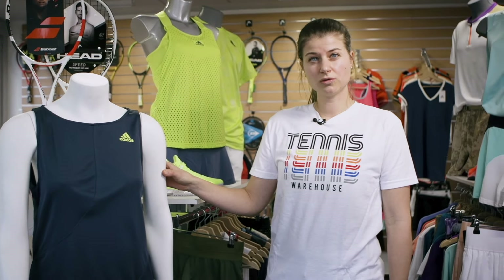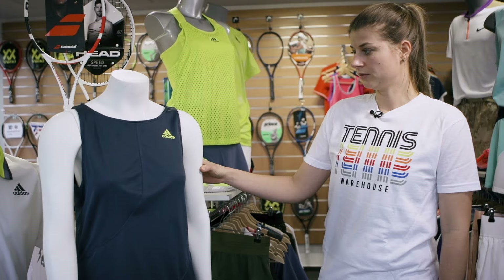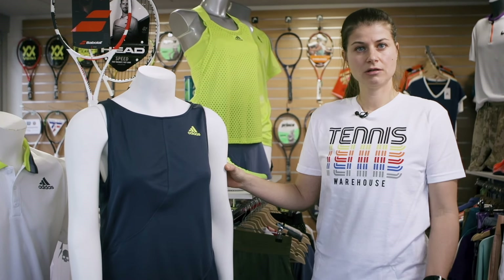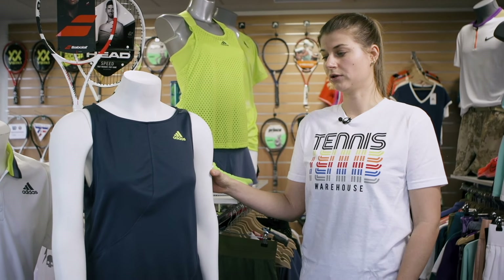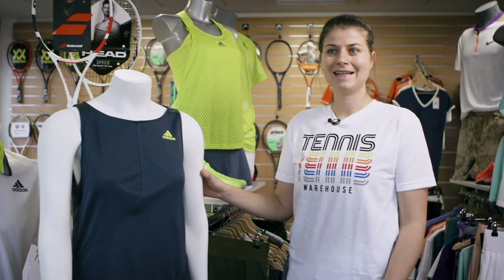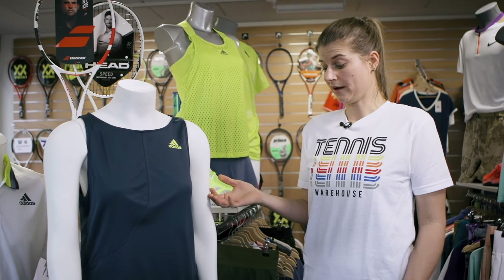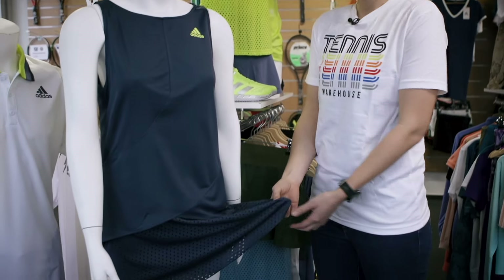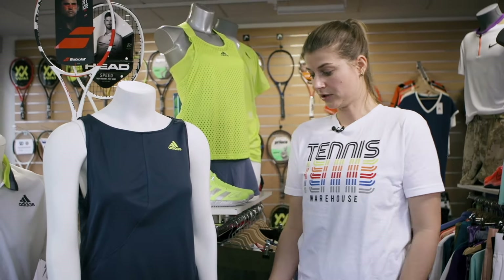This is the dress that Muguruza will wear at the Australian Open. It's a really nice blue color with yellow highlights. The Australian Open is the hottest Grand Slam of the year, and therefore all the players want light materials that don't stick to their body and are breathable. On the skirt you can see we have laser cutouts, so it's super light and very breathable.